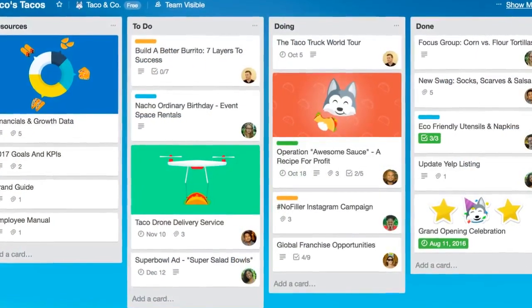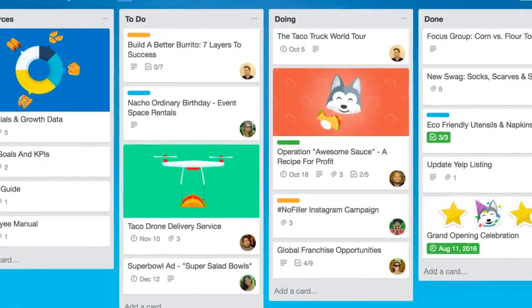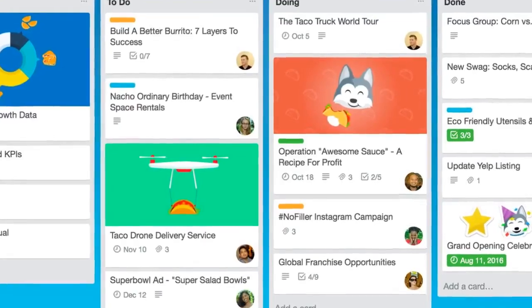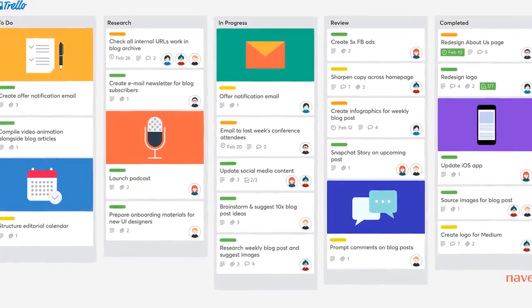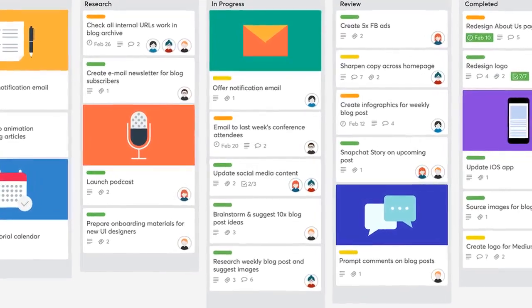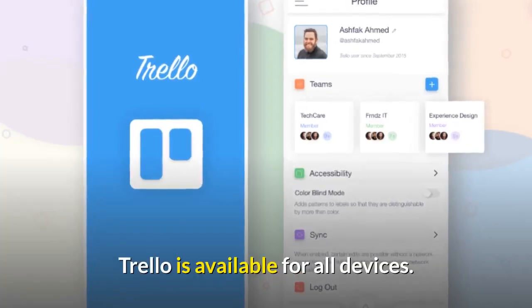Number 6: Trello, Free. I use Trello every day to organize my to-do lists, projects, and notes, and I just love how simple it is to use. Whether you use it for work, a side project, or even the next family vacation, Trello helps your team stay organized. Trello is available for all devices.